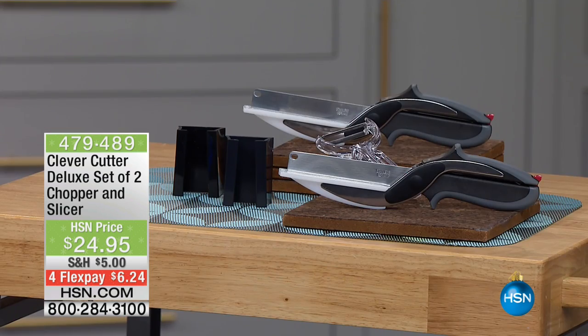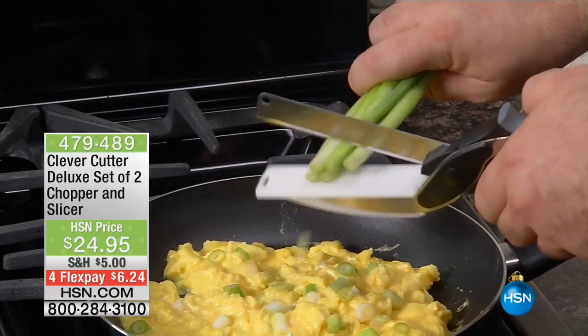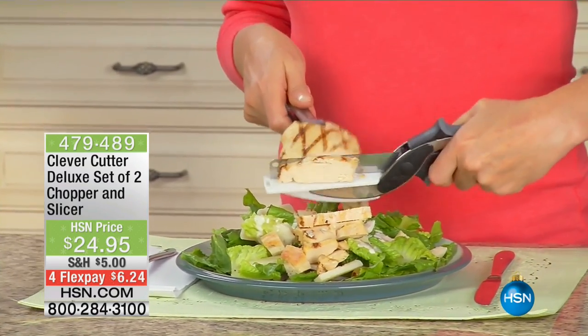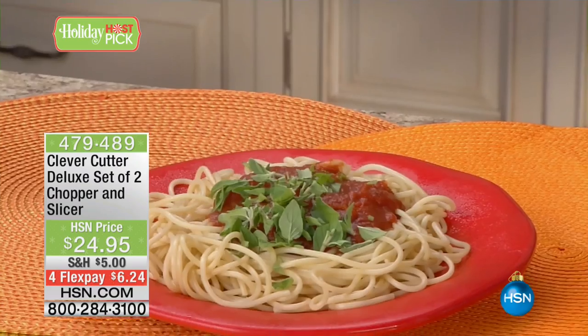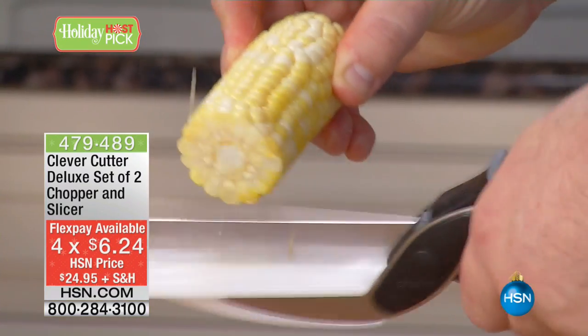Welcome to Host Pick. I had three hours the other day and two hours today, so I picked some items to make things easier for you for the holidays — and forever, to be honest. This is one of my favorite items we've ever sold here at HSN. It's called the Clever Cutter — the deluxe version, the latest and greatest. You're getting two Clever Cutters, the Clever Peeler, two holders, and four FlexPay. It's just $6.24 to get home. The item number is 479-489.